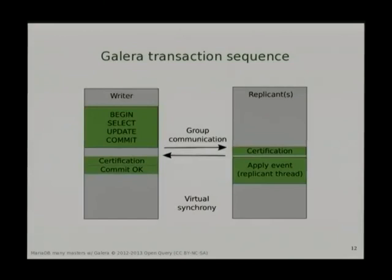How Galera works: it bundles up a set of updates and selects in a transaction, pushes them across to all nodes, verifies that they can be written, and then commits. That way you get a synchronous commit across all nodes.